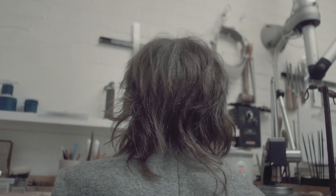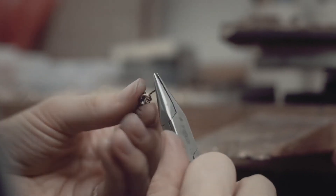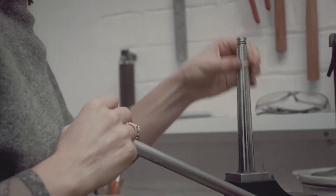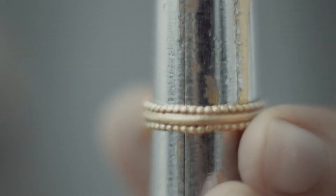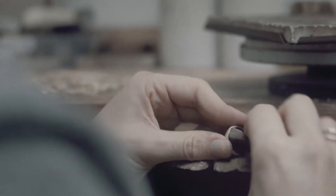I think what makes my work individual is working with these traditional materials but in a different way. The idea that I've put a lot of love and joy into making — I love what I do, and I think people respond well to that.